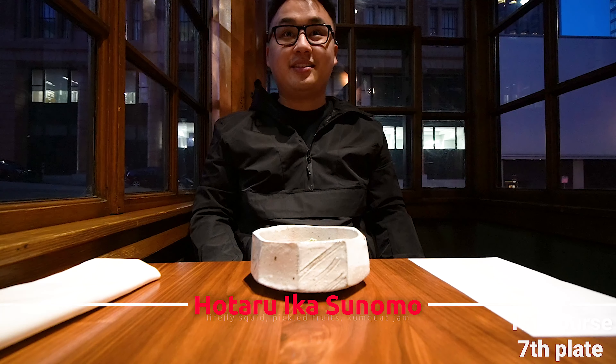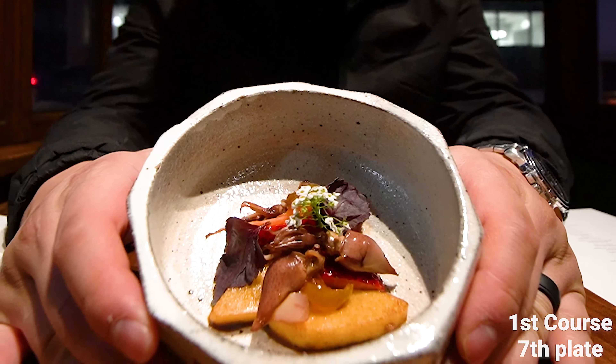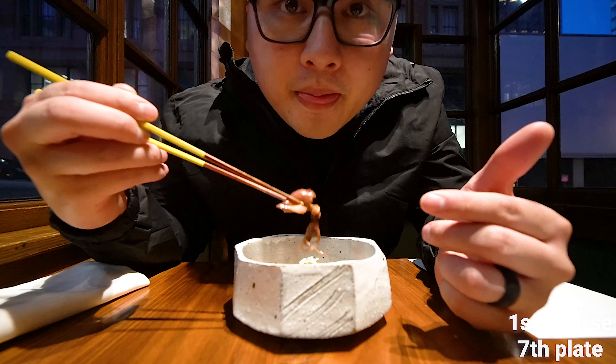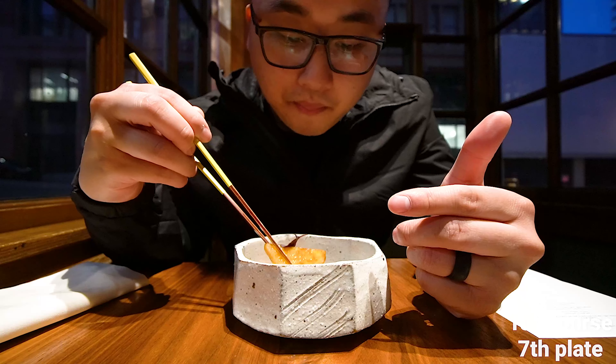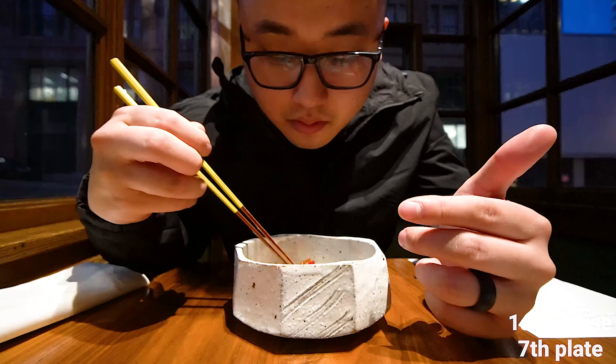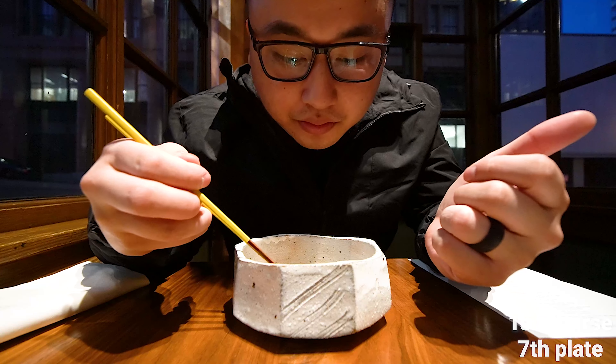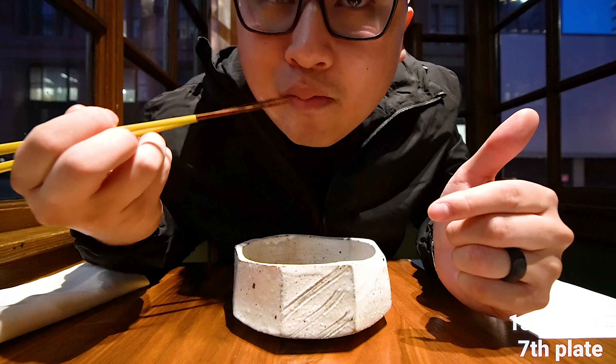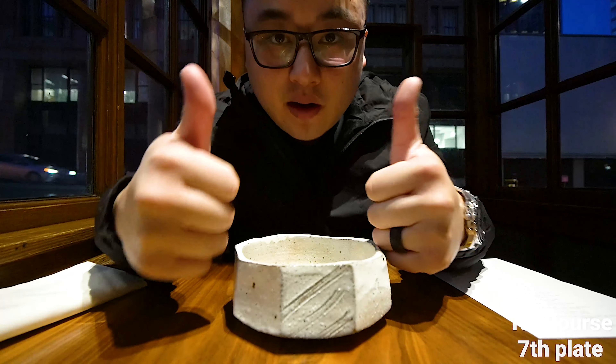Oh, it smells like a little adventure. Look at that! Yeah, it smells like baby squid. It's savory, sweet, like a vinaigrette.